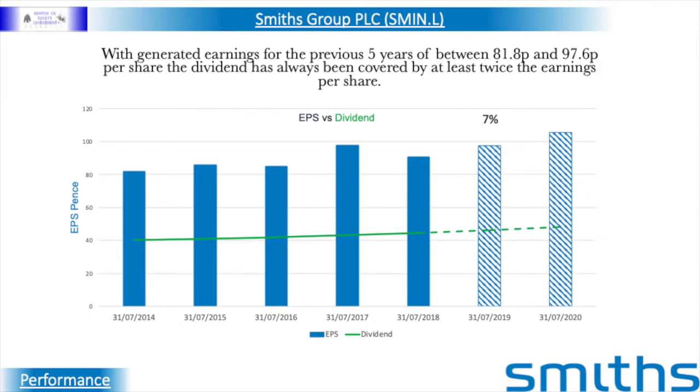With generated earnings for the previous five years of between 81.8p and 97.6p per share, the dividend has always been covered by at least twice the earnings per share. The earnings per share is forecast to increase 7% for the financial year 2019.